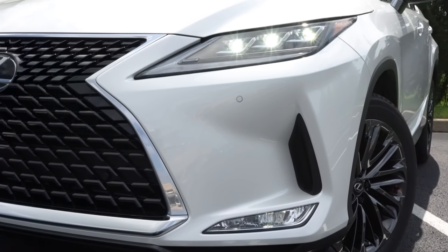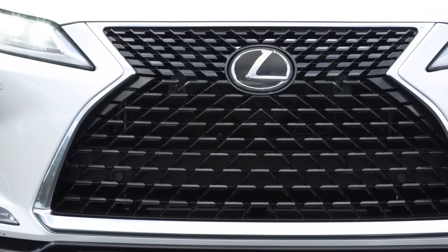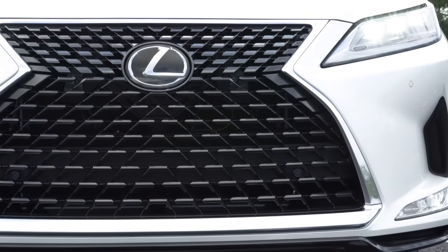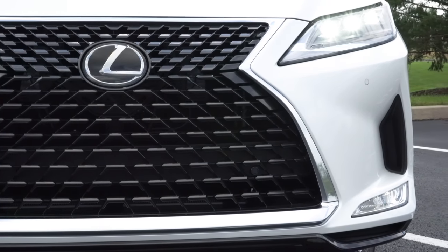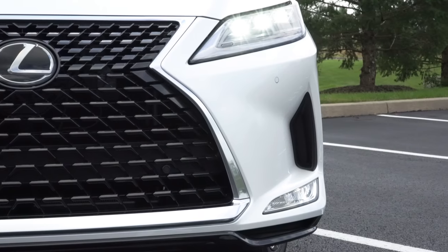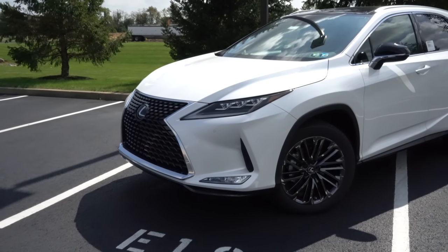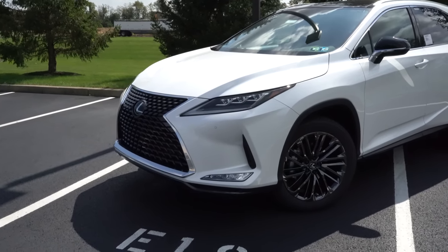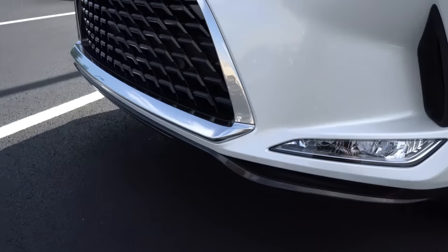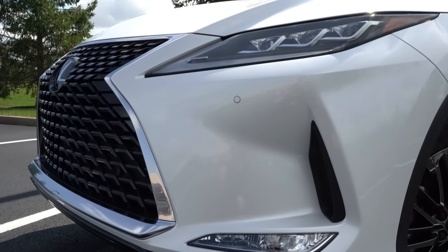LED daytime running lights and automatic high beams come standard as well. There is also an optional LED triple beam headlights package for $1,675, which we do have today — they include an auto-leveling feature. LED fog lights with cornering function are down below, along with front air curtains to the sides helping direct air around the wheel and tire combo. A gloss black front splitter comes with the Black Line edition, which we have here today.